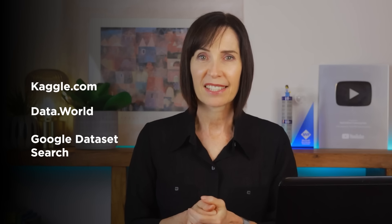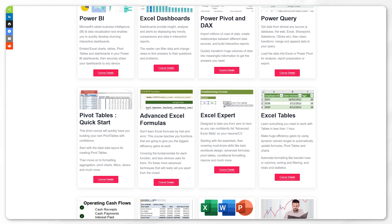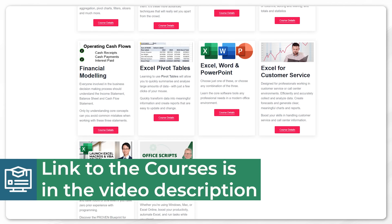And if you want to speed up the learning process I also offer comprehensive courses with support from me when you need it. You'll find the links to these resources in the video description and pinned comment below.